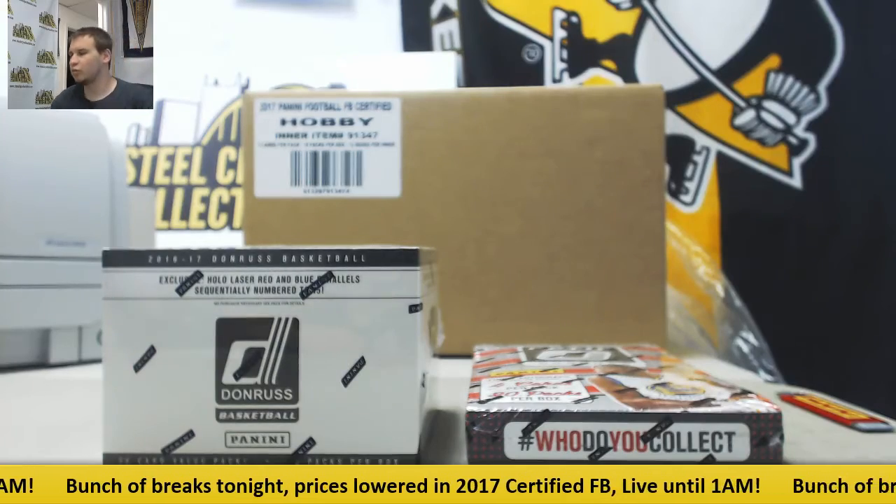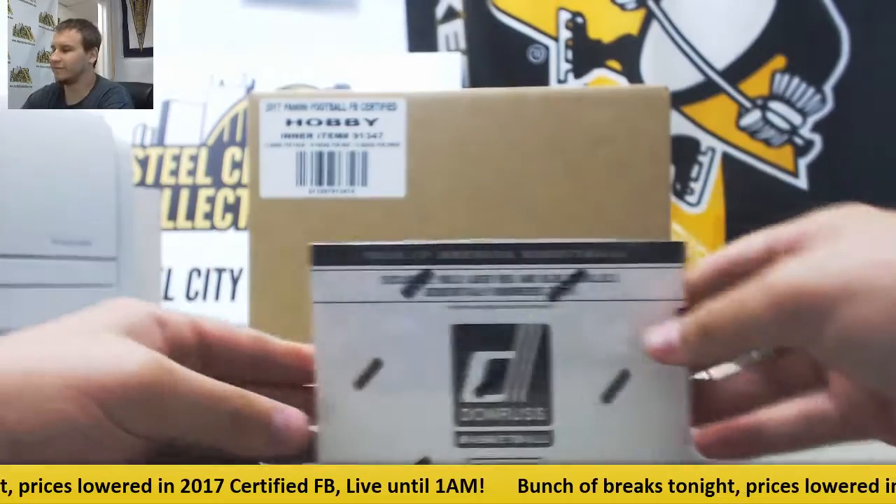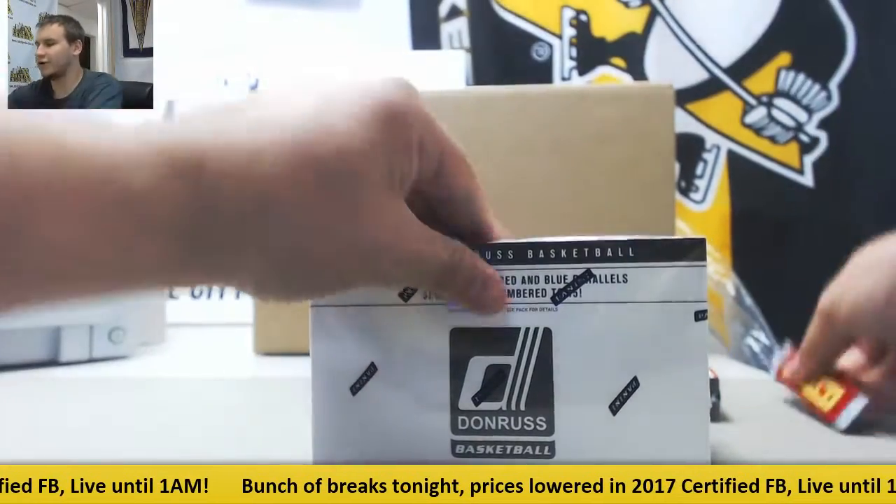We're going to have a live break here for Jaylen. We're going to do one box each of Donruss Optic Basketball. We're going to do it a little bit different here. We've got a value pack box of 16-17 Donruss — 12 packs, 30 cards in a pack.